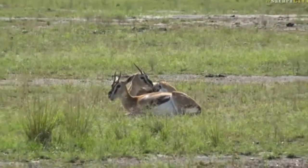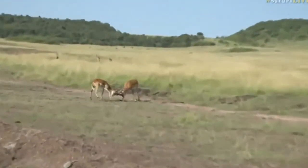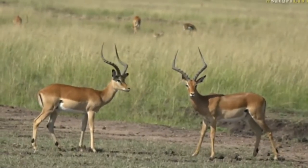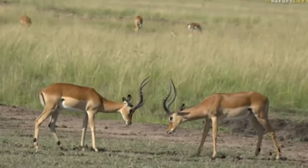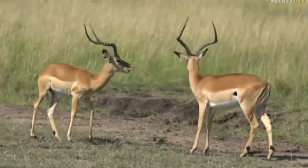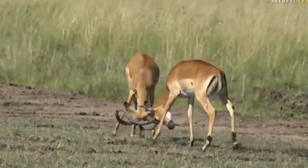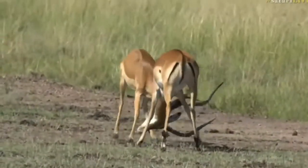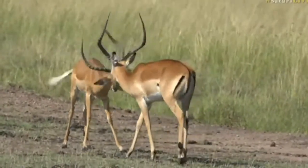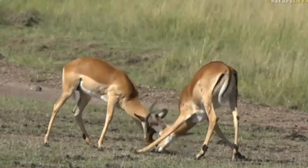We have some impala off to the right having a bit of a tussle — youngish boys. Now those would be considered massive horns on a southern South African impala, but they're quite small on the East African scale. The reason East African impala horns get so much bigger is that there's no set mating season — the rut is continuous throughout the year. To keep up that level of stamina, they literally have testosterone pouring out of every pore, causing much bigger body size and in particular much bigger horn size. This is not a very serious fight — just a little light-hearted sparring.